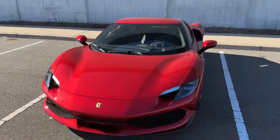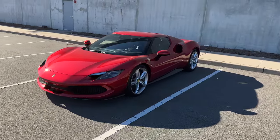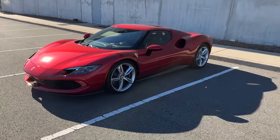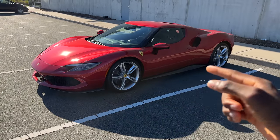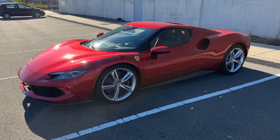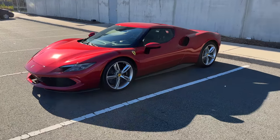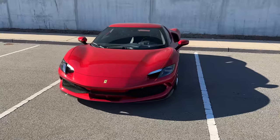And so this here behind me — this is the Ferrari 296 GTB. An absolutely ridiculous car, but I'm using it as an excuse to talk about this new hybrid drivetrain thing happening to sports cars and supercars that we're going to start seeing a lot more of. It's kind of the perfect example.